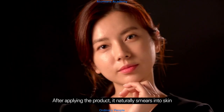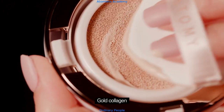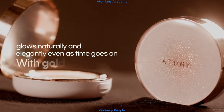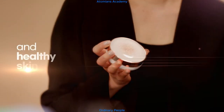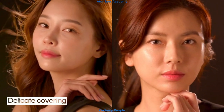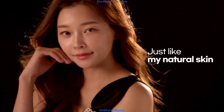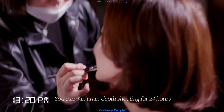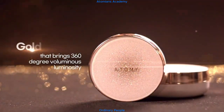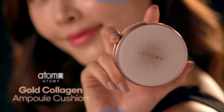After applying the product, it naturally smears into skin and your skin glows. Gold collagen glows naturally and elegantly even as time goes on. With gold collagen and healthy skin status, nothing can replace this product — delicate, gentle, flawless and smooth, just like your natural skin. Gold energy that brings 360-degree voluminous luminosity. Atomy Gold Collagen Ampoule Cushion.